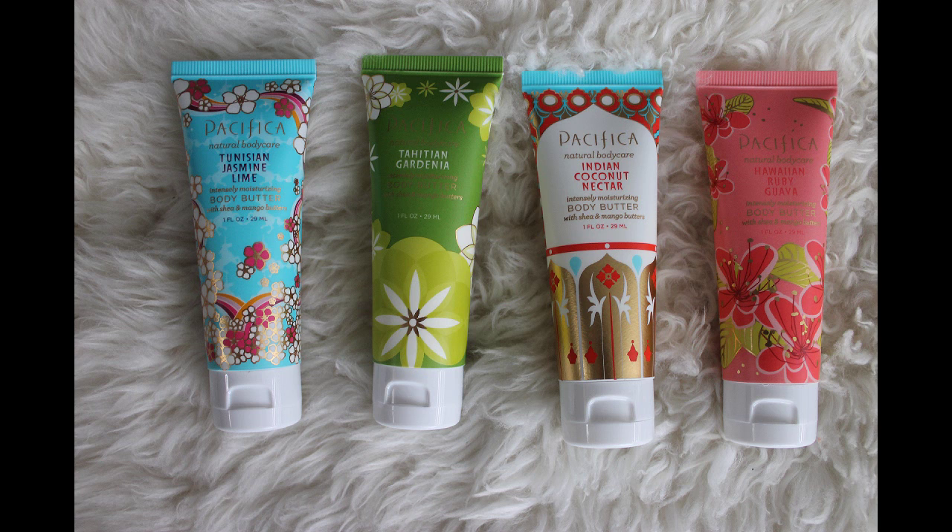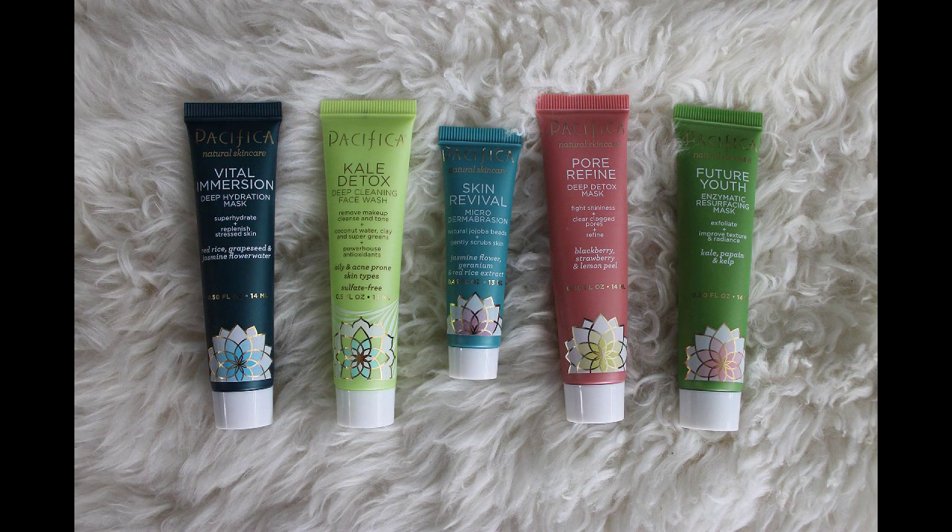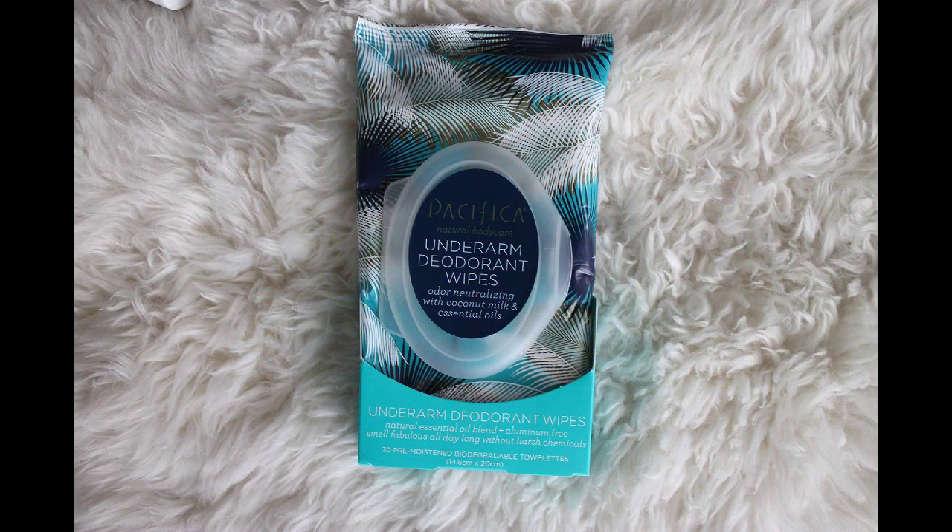I want to thank Kimberly at Pacifica — she gave me over 20 products! Starting with body butters in Tunisian Jasmine Lime, Tahitian Gardenia, Indian Coconut Nectar, and Hawaiian Ruby Guava. I also received their Vital Immersion Deep Hydration Mask, Kale Detox Deep Cleaning Face Wash, Skin Revival Microdermabrasion, and their Pore Refined Deep Detox Mask and Future Youth Enzymatic Resurfacing Mask.